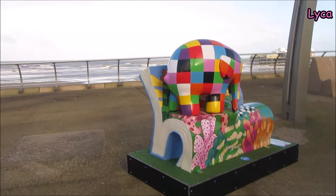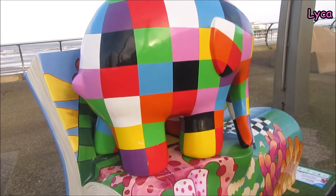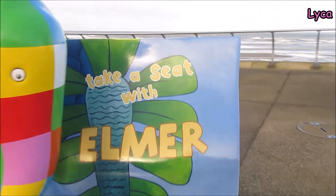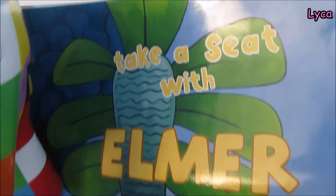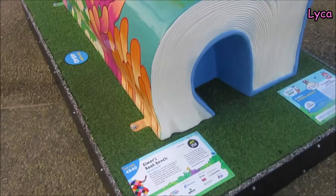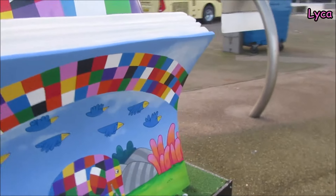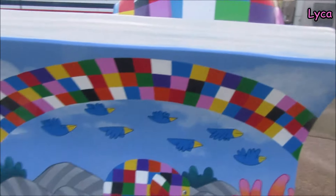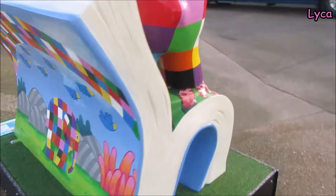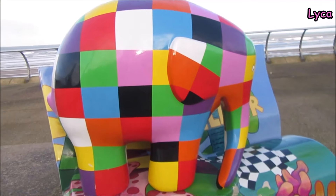And here we are at our next elephant. He's a teeny baby elephant and he's gorgeous patchwork covered, and he's stood inside of a book. It says 'Take a seat with Elmer' — you can just sit on there and get your photo taken. Look how cute he is. This is Elmer's Book Bench. He's sat on an actual book bench — it's an actual bench that is a book, therefore the book bench. That is our first baby elephant.